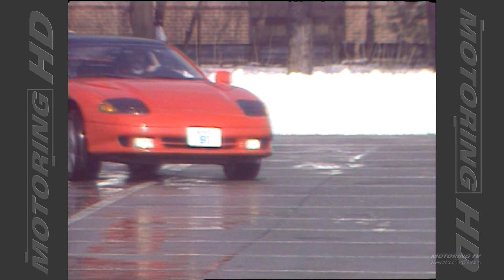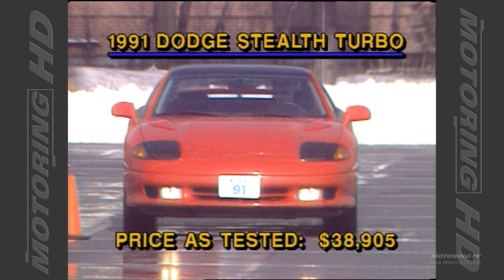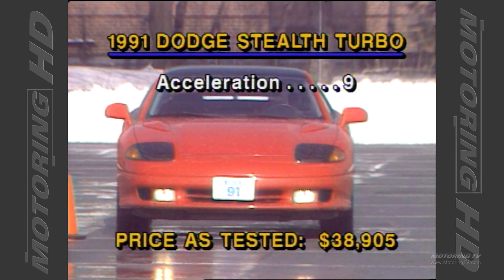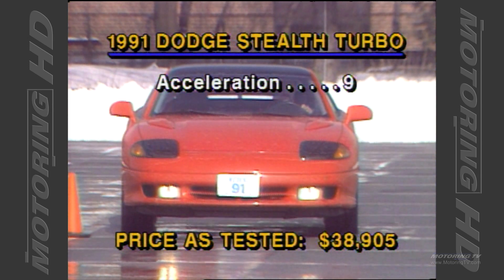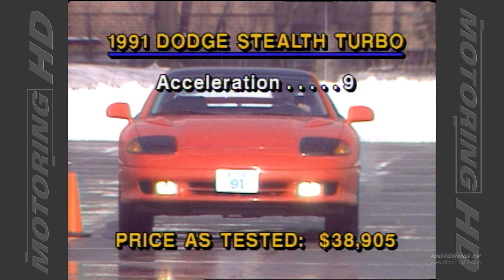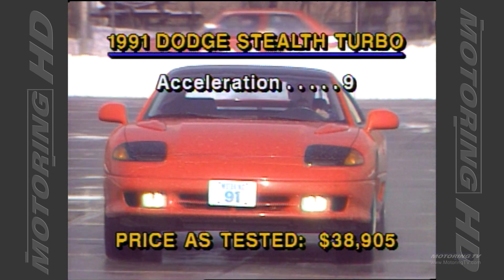Now to the scoreboard for the figures on the Dodge Stealth. We managed to race to the 100k mark in under 6 seconds, and that was without sidestepping the clutch, power shifting, or factoring in the bad weather conditions. Under ideal conditions, the car should turn in times closer to 5 seconds. Now if only the car had the cloaking capabilities of its namesake.